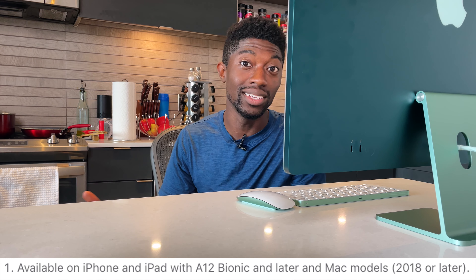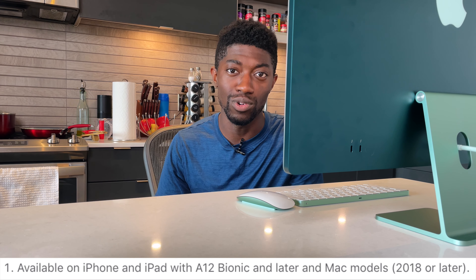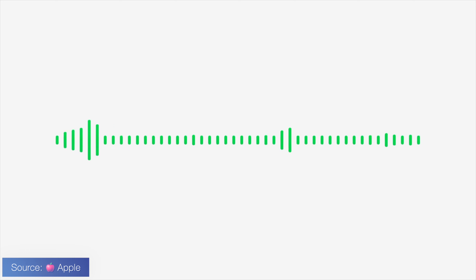The biggest confusion for me with this FaceTime update is at the footnotes — it says Apple is only going to support this for iPhones on the XS or above, or MacBooks that were made in 2018 or above. So if this is true, which it most likely is, it's a serious disappointment, but at least FaceTime itself will still work.